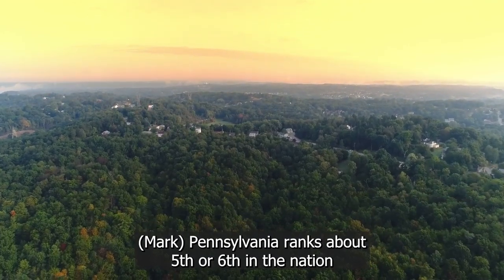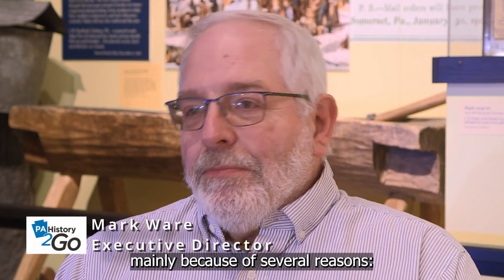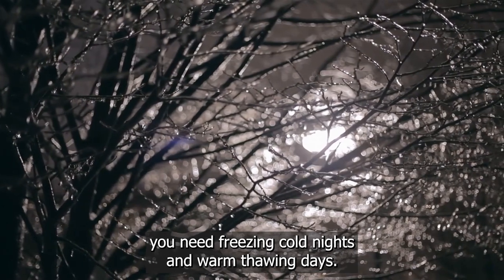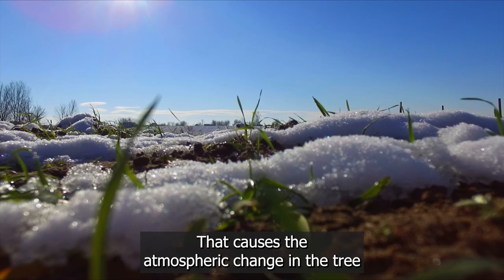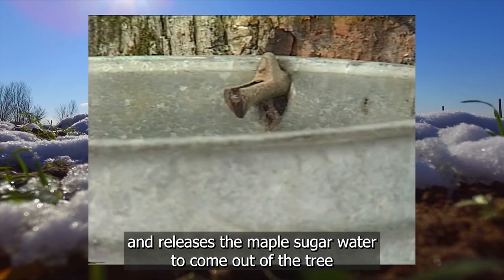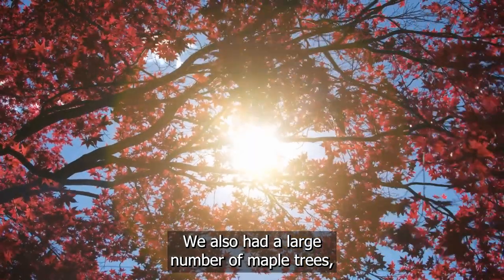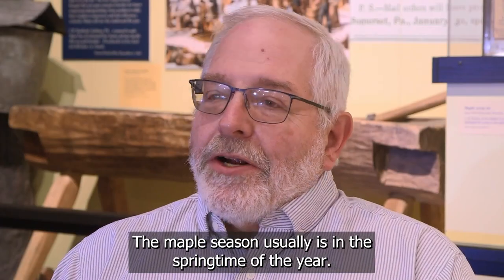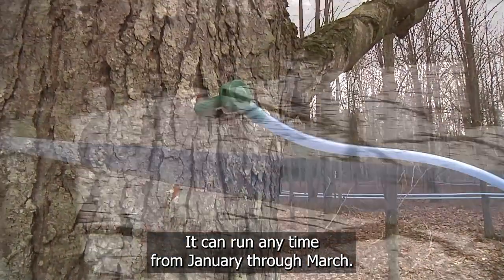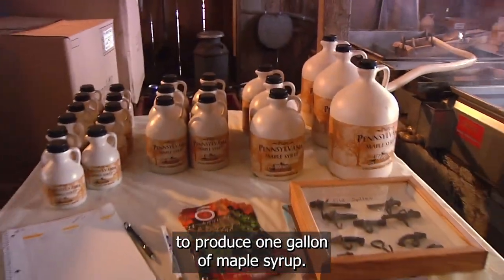Pennsylvania ranks about fifth or sixth in the nation in the production of maple products. Somerset County developed into the largest producer of maple products in Pennsylvania for several reasons. You need freezing cold nights and warm thawing days — that atmospheric change causes the maple sugar water to come out of the tree when you drill a hole to tap it. We also had a large number of maple trees and a large farm population. The maple season usually runs in the springtime, anywhere from January through March, and it takes about 40 to 50 gallons of sugar water to produce one gallon of maple syrup.